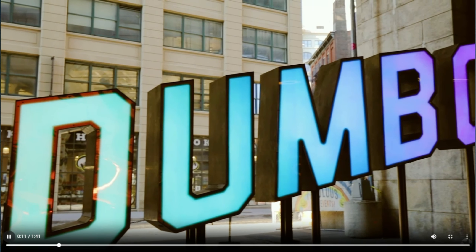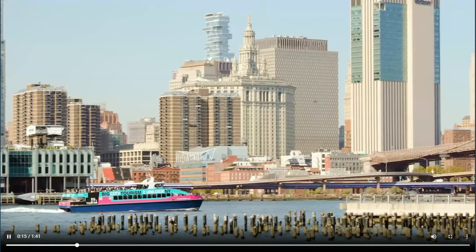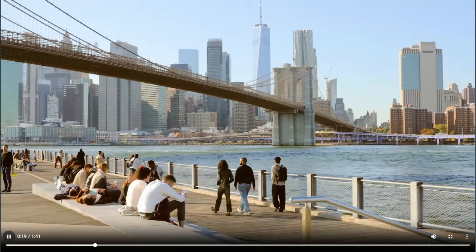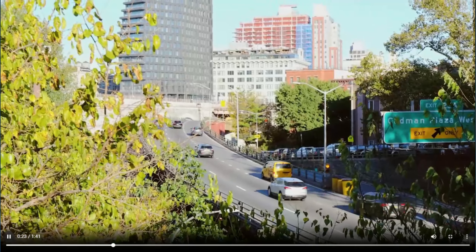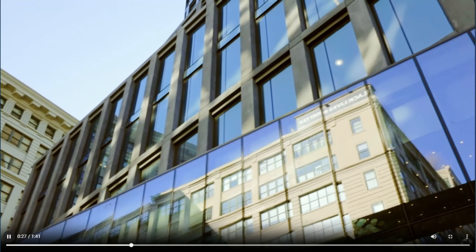Dumbo is a dynamic, eclectic neighborhood that seamlessly blends its industrial past with a vibrant art scene, innovative businesses, and stunning waterfront views. Whether exploring its historic streets, enjoying cultural events, or dining along the waterfront, Dumbo offers a unique, captivating experience for residents and visitors alike.